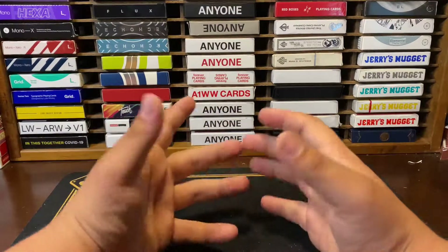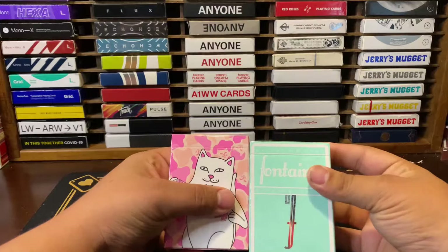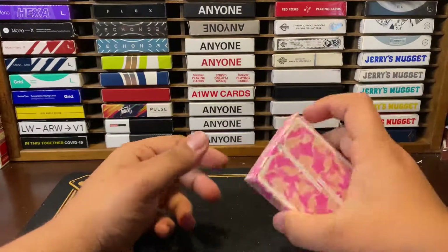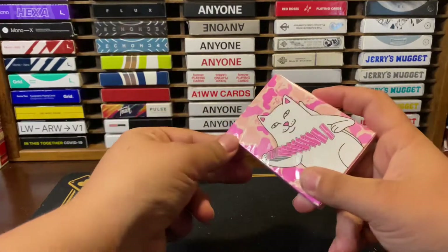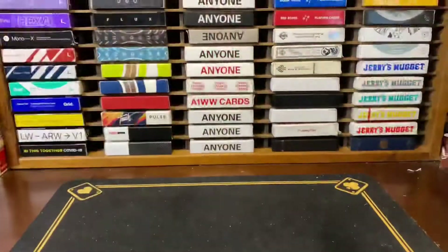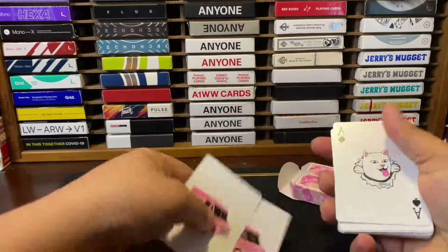My number one favorite Fontaine deck is actually a tie between the Rip and Dip v1s and the Fontaine Parrot Edition — I always accidentally call those the Peacocks. The Fontaine Rip and Dip v2s are actually one of my favorite decks. I really want the v1s but they cost around sixty dollars now, which is kind of absurd. We're going to bust these open because, you know, use your cards. There's the patented smell — let's bust these bad boys open.